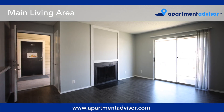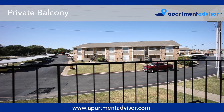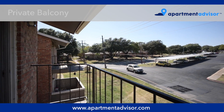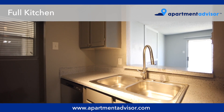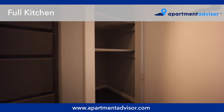The full kitchen here features stainless steel appliances, a decorative tile backsplash, and plenty of cabinet storage and counter space. There's also a small pantry closet.